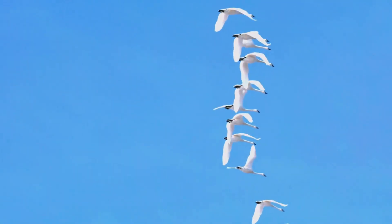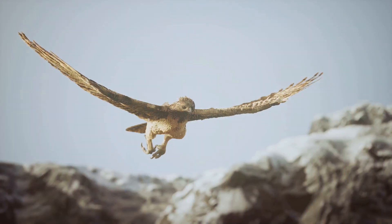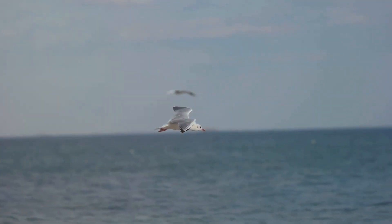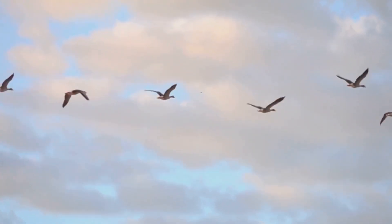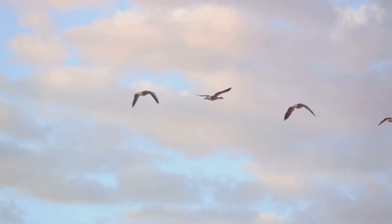Have you ever looked up at the sky and marveled at the birds soaring effortlessly above? They dip and dive, twist and turn, their movements a symphony of grace and power. From the tiniest hummingbird to the largest eagle, birds have mastered the art of flight, captivating our imagination for centuries.